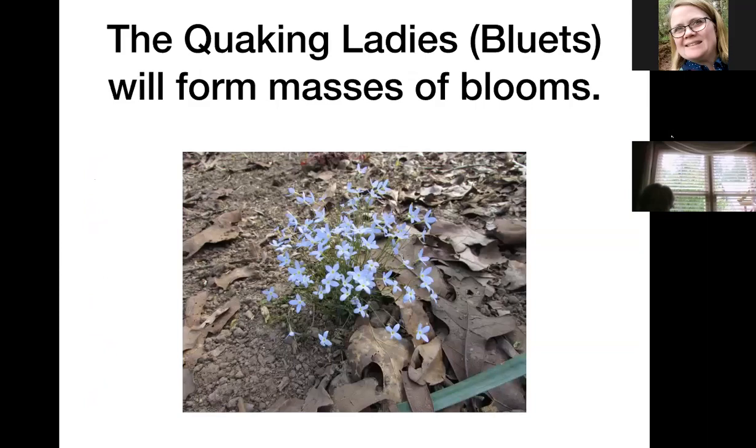Quaking Ladies are what we call bluets. You've probably seen these growing on the sides of your driveway or in some gravel or grass. They only get about two or three inches high and have really pretty blue blooms — always four petals with a yellow eye spot in the center. They form masses, are very dainty but resilient; if you step on them they'll pop right back.